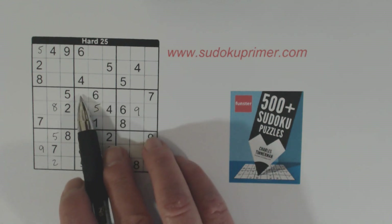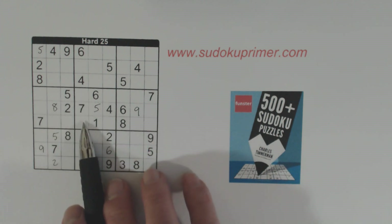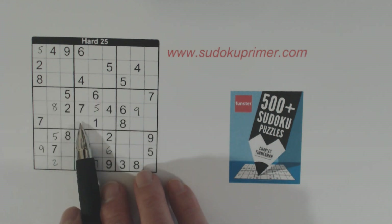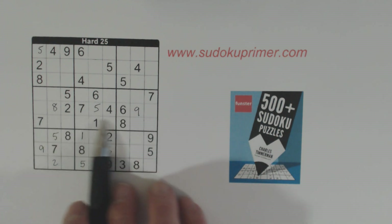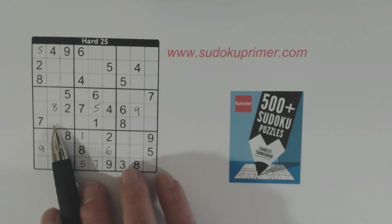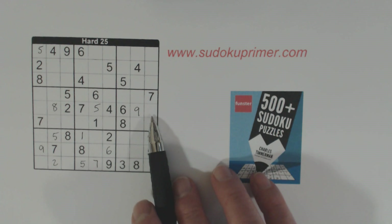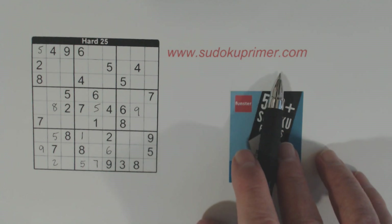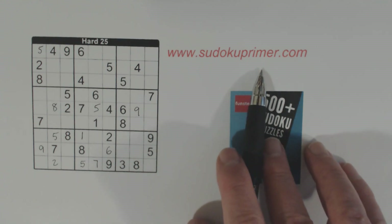We've got a 9 here, so one of these is a 9. We've got a 9 here and a 9 here, so one of these is a 9. In two boxes, we've got a place in the top row and the bottom row of that section where a 9 goes. That eliminates those two rows, and even though we can't solve these two numbers, the 9 has to be in the middle row in the third box — there's a 9 there already. There is a section under techniques on sudokuprimer.com where it talks about double row and double column elimination.